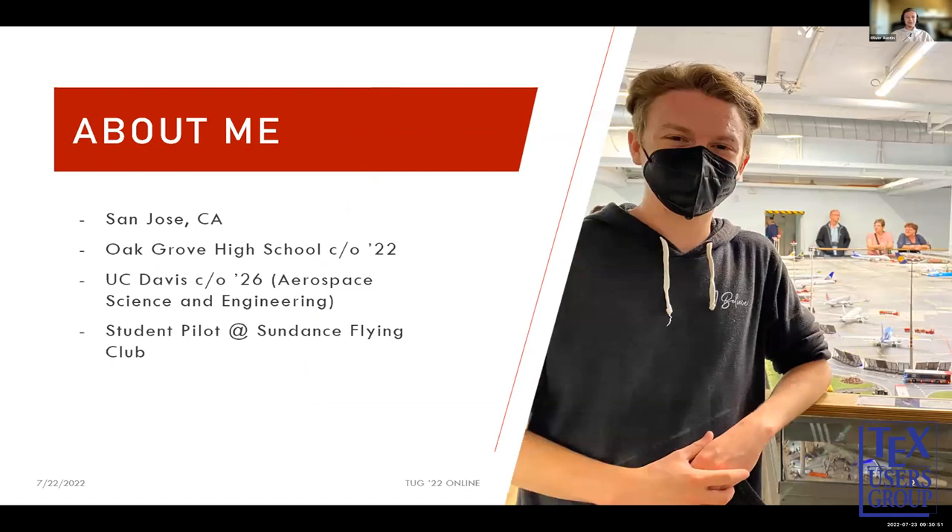A little bit about me: I was born and raised in San Jose, California. I went to Oak Grove High School, just graduated this past year, and I'm going to be attending UC Davis in the fall, doing an undergrad in aerospace science and engineering. I'm also a student pilot at Sundance Flying Club, so along with all my interests in aviation, I'm a pilot as well. This photo is from Miniature Wunderland in Germany — they have a model airport there, which I visited a couple weeks ago.